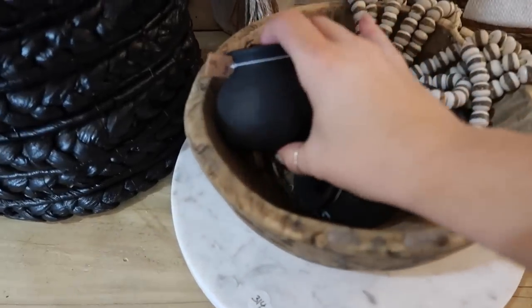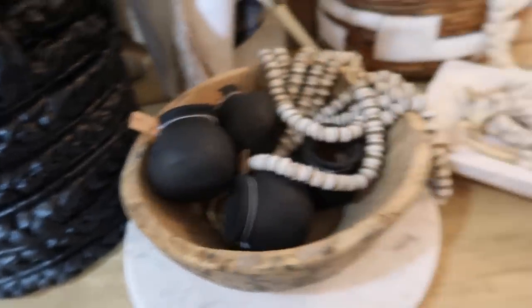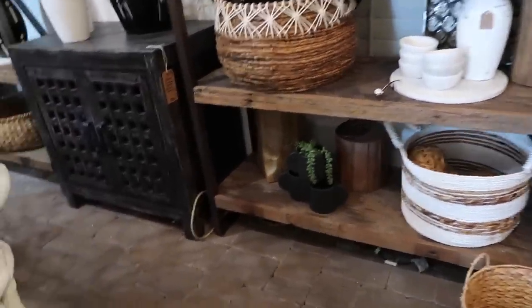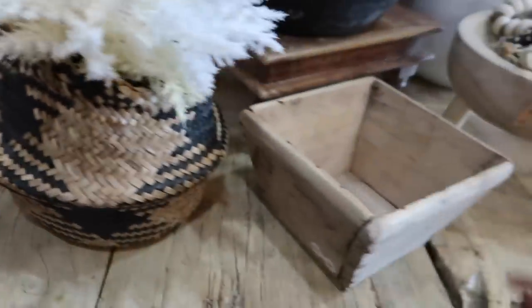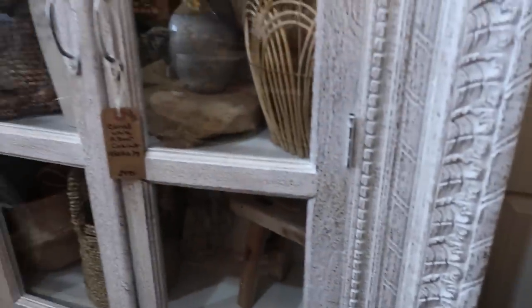Look at these cute little pots — I have no idea what I would use these for. They're $8 a piece. Look at how cute those are. We're at Scottsdale Marketplace now — I've brought you guys here so many times but I specifically wanted to come here for some kitchen items. These are really cute for a kitchen, like to put little utensils in. I was hoping they still had some of their little stone bowls, but I'm not seeing them. Oh, here's one.